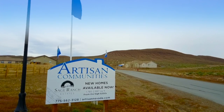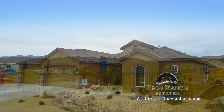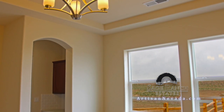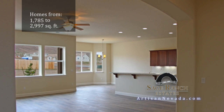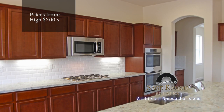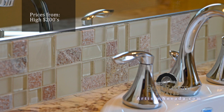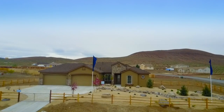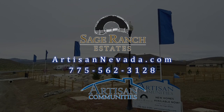Welcome to Sage Ranch Estates — country living on the edge of Fernley. All homes sit on an acre or more, but inside there's a long list of included features: wide open living spaces, efficient kitchens, and master suites to relax in. Located just off Highway 95 at the very end of Sage Street, it's Sage Ranch Estates — another Artisan Community.